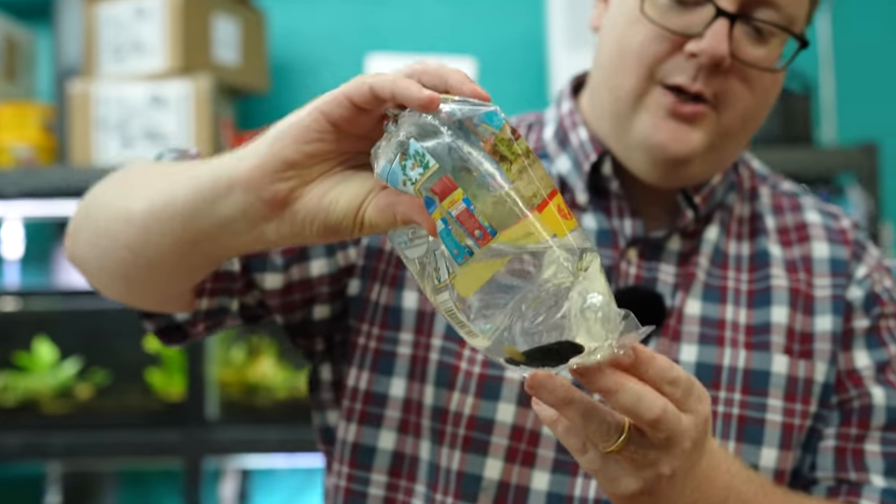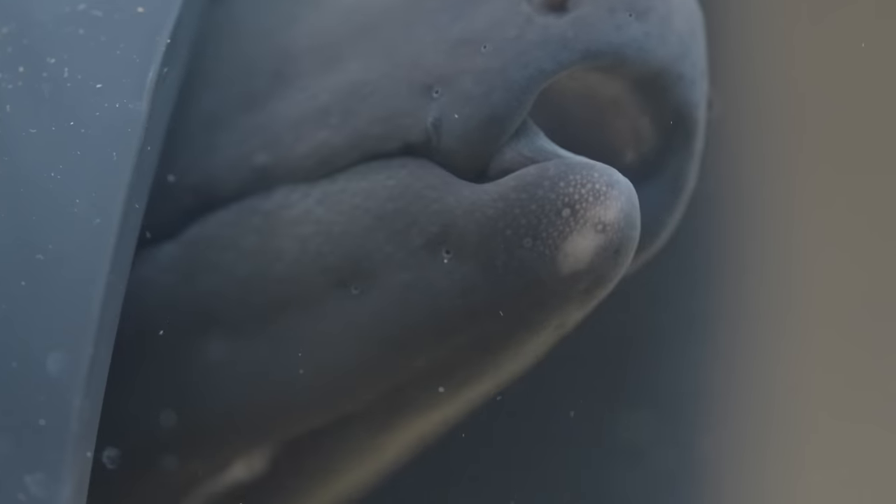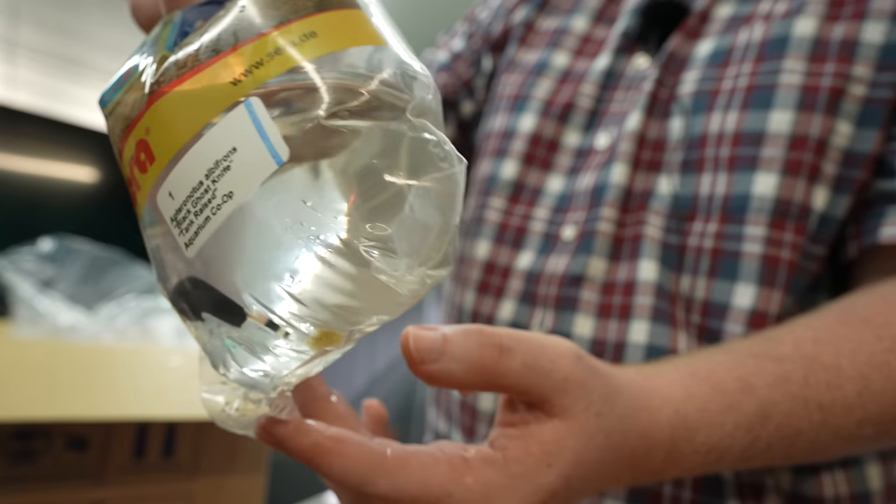All right, we got the black ghost knife. What's Corey's name for his? Spoon. That's a great name, by the way. So adorably cute. I think that's it for box number one.